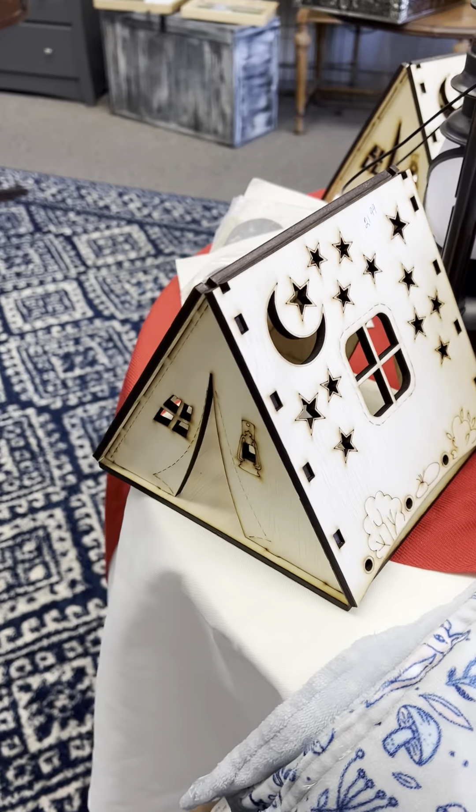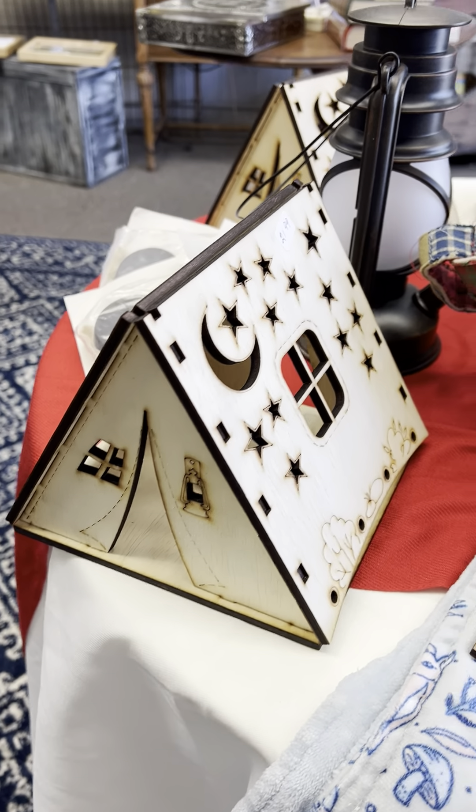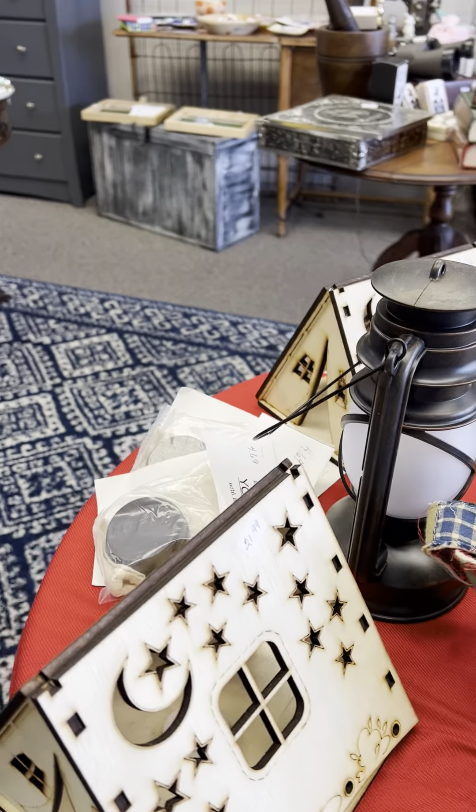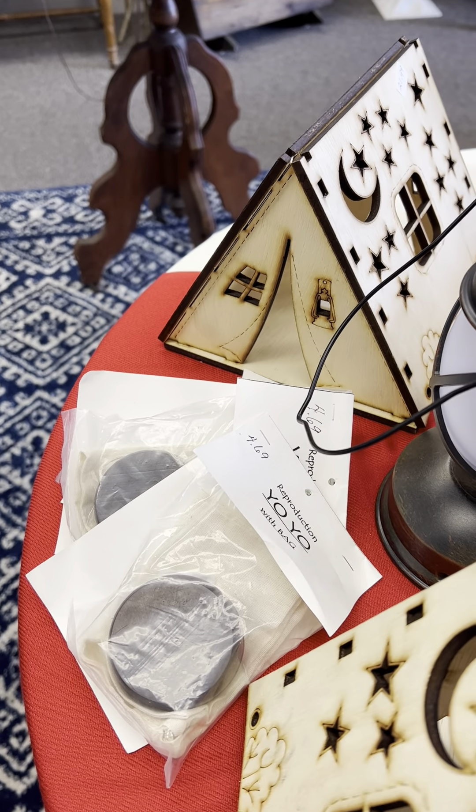These are also adorable for a little boy or girl in your life. It's a little tint nightlight and a little flameless candle goes inside. Those are really fun. We also have some yo-yo replicas.